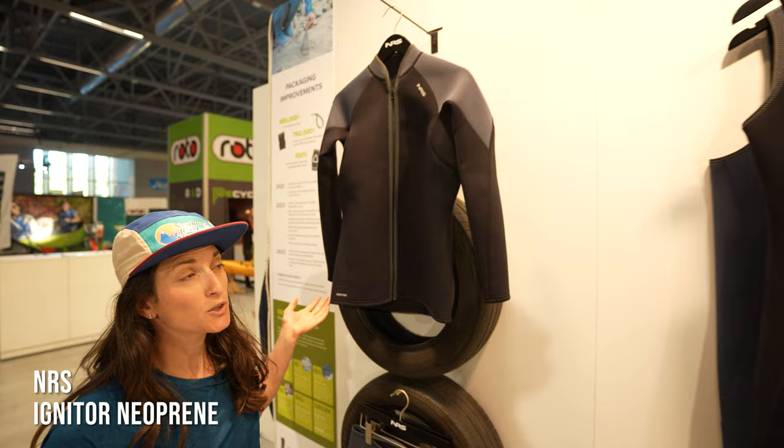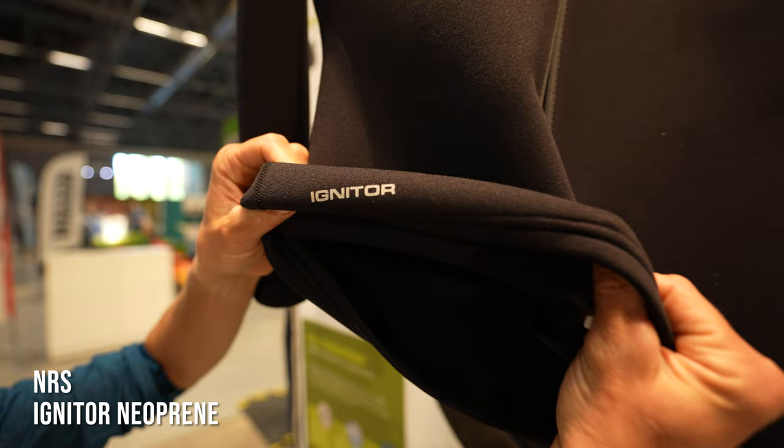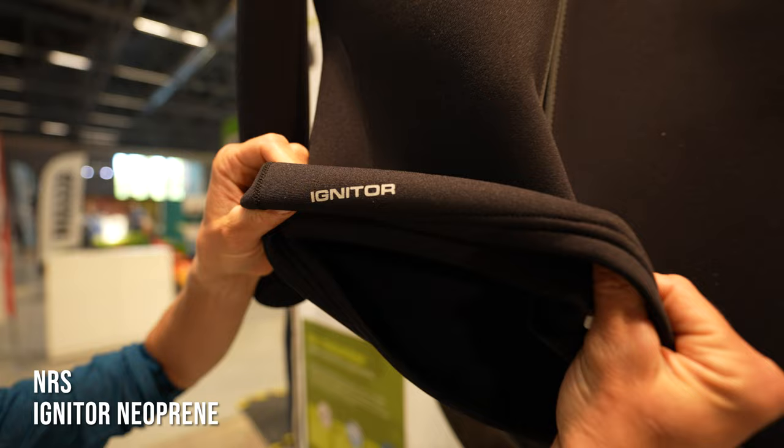You might ask what tires are doing here at the paddle sport show. Well, carbon black actually gets recycled and used in recycled neoprene — or teraprene — like that found on NRS's Igniter layers.